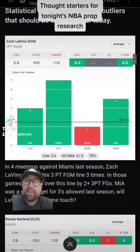So we have Zach LaVine 3s. This graph shows his last four games against Miami with a line of 2.5. Might be a good place to start.